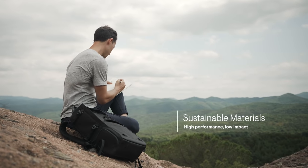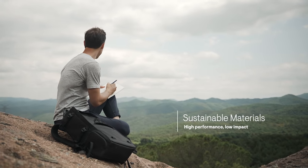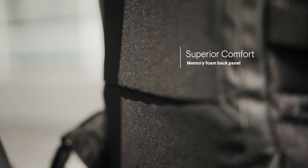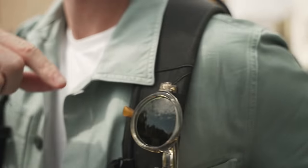Nest is made from waterproof, 100% recycled polyester and nylon. Its premium foam ergonomic back panel, paired with the adjustable chest strap, ensures that you always have the support and comfort you need.